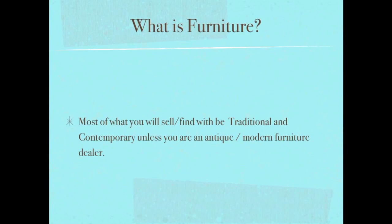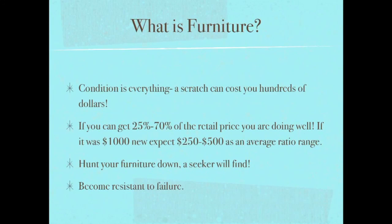Everyone in their head has this ideal of what furniture should cost. I had a guy on Craigslist tell me that even if something was only a day old, once sold it was classified as used and you should sell it for 15–20% off the cost of new. I was laughing because I've sold things at 70% of retail that you couldn't tell weren't new. You can expect to get 25% to 70% of retail if you're doing well.